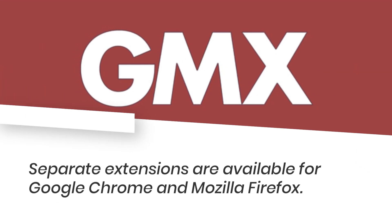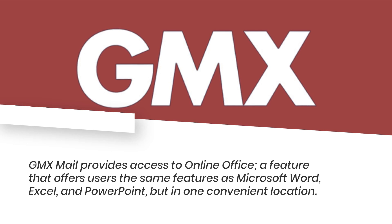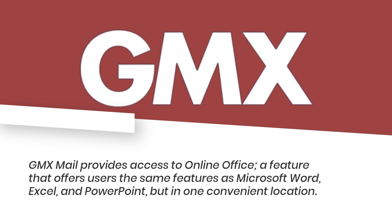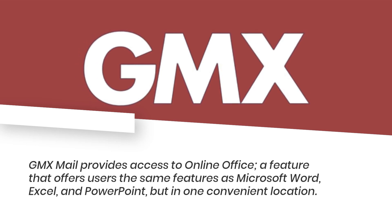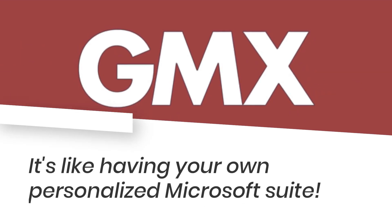Separate extensions are available for Google Chrome and Mozilla Firefox. GMX Mail also provides access to Online Office, a feature that offers users the same capabilities as Microsoft Word, Excel, and PowerPoint, but in one convenient location — it's like having your own personalized Microsoft suite.